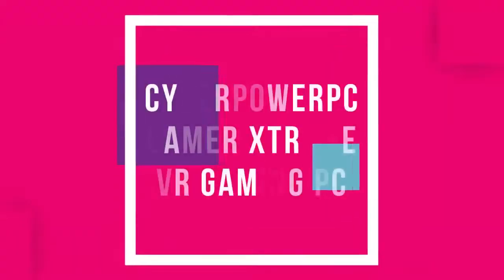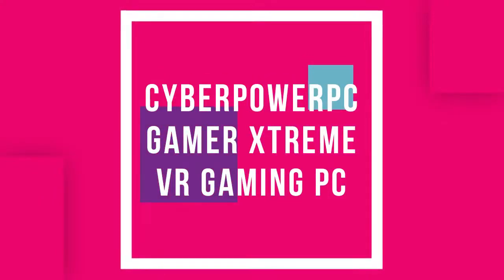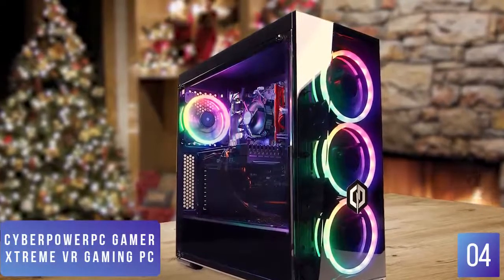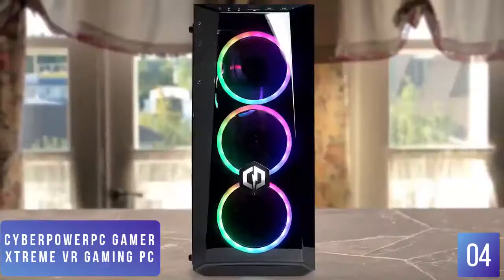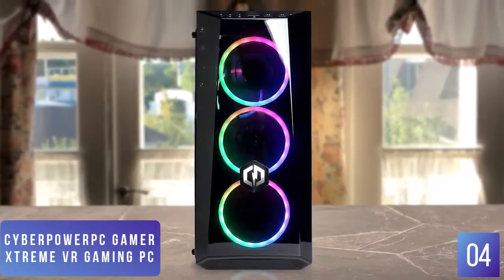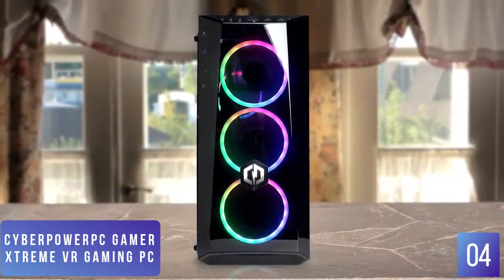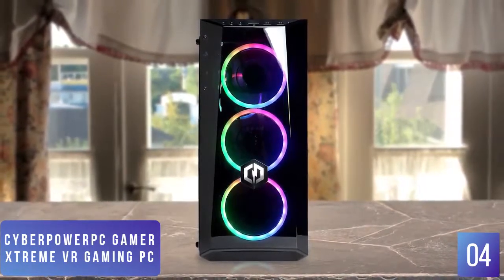The fourth product on our list is the CyberPowerPC Gamer Extreme VR Gaming PC. This is a great value VR gaming desktop. If you're looking for a gaming desktop that offers a big bang for your gaming dollar, the CyberPowerPC Gamer Extreme VR offers some nice performance and features, especially if you're interested in getting into VR gameplay. Currently priced at $1,180, the CyberPowerPC is assembled in a beautiful and sleek black aluminum chassis and features three RGB fans on the front and one RGB exhaust fan on the back. The desktop comes with an i5-9400F processor with an Nvidia GTX 1660 that will handle most modern games.